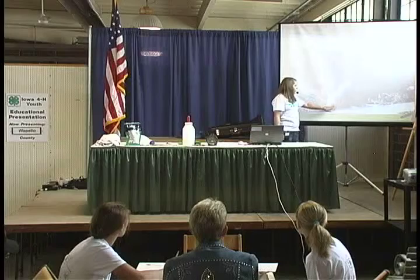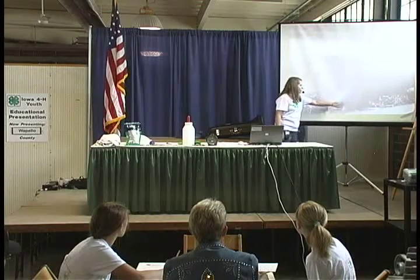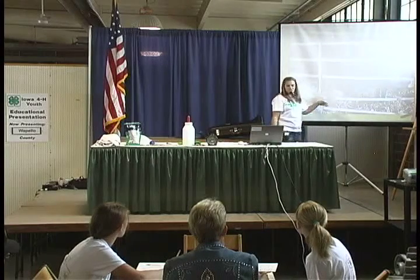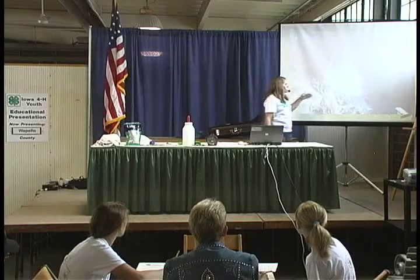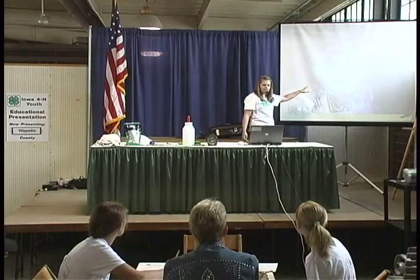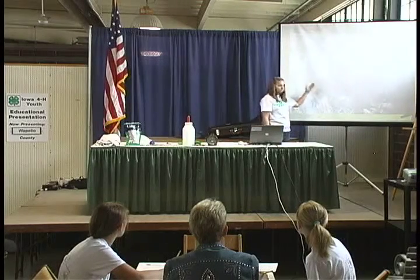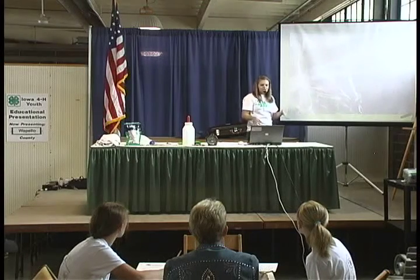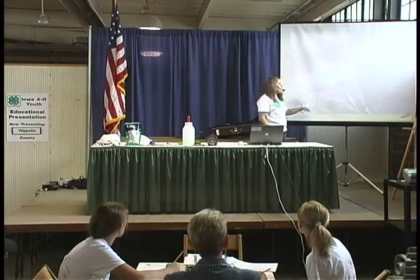Now you can see the hooves and the vulva, like we were talking about earlier. Kelsey gets up and down, tries to move around a little bit, which repositions the calf and helps the process. Here are the front hooves once again. She gets up and lays back down many times — it helps her get more comfortable and helps move the calf along.